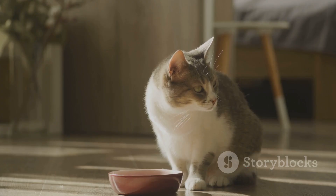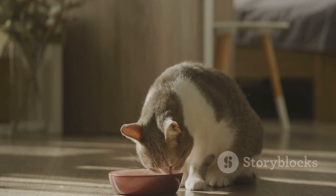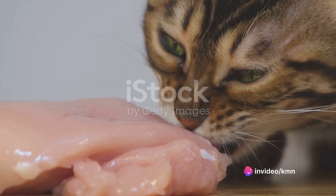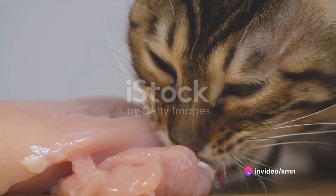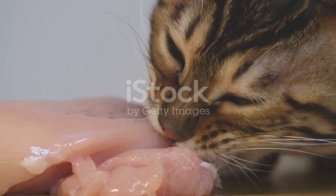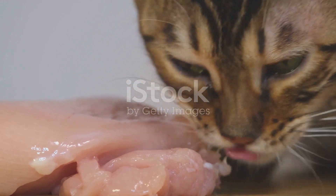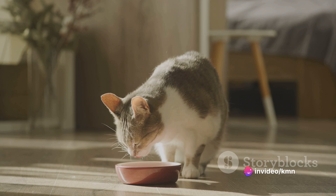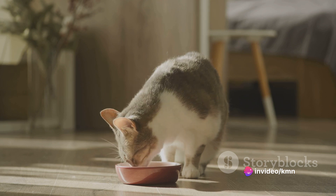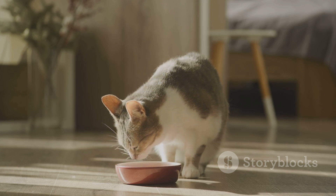Once you have a clear understanding of the nutritional requirements, the second step is selecting the right raw ingredients. A raw diet, contrary to popular belief, isn't just about feeding your feline friend random pieces of meat. Rather, it usually includes a carefully balanced combination of muscle meat, organ meat, and raw bones. Proportions are key — you should aim for a ratio of about 80% muscle meat, 10% organ meat, and 10% bones.